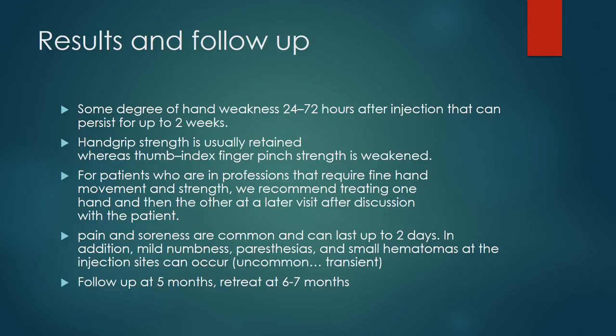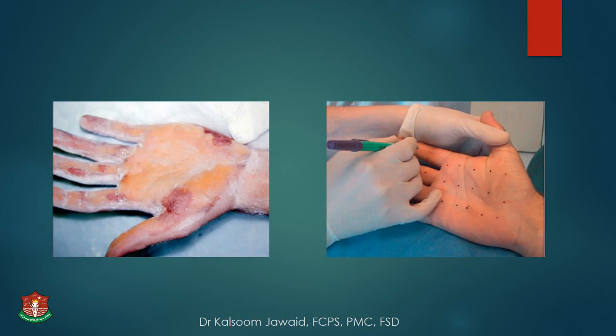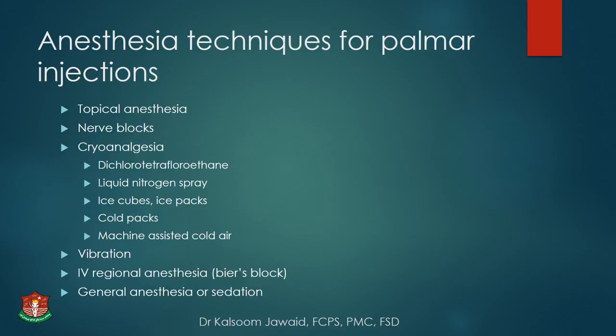Pain and soreness are common and can last up to 2 days. Small hematomas, paresthesias, and numbness are uncommon and transient. Follow-up at 5 months to plan re-treatment, which may be needed at 6 to 7 months. The iodine starch test can detect residual or under-treated areas on follow-up visits. Anesthesia is important for palmar and plantar injections — unlike axillary procedures, these cannot be performed without anesthesia.